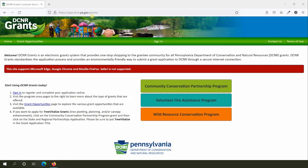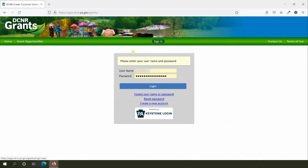When you arrive at the portal, your first step should be to sign in. Signing in to your account lets you access both your applications and awarded projects. Sign in using your username and password. If you've forgotten your username or password, you can use the Forgot Username or Password option to reset them. If you need to create an account, you can also do that from this screen.